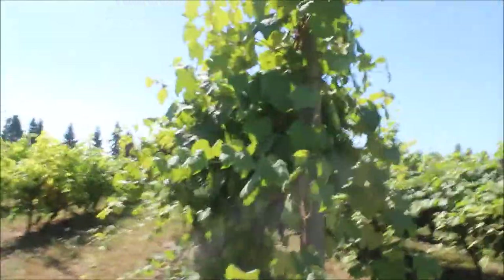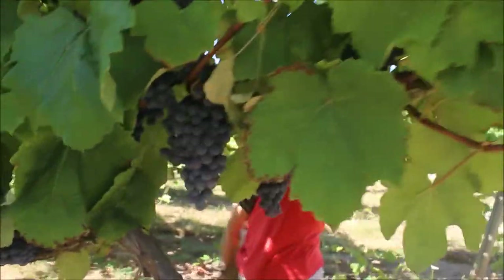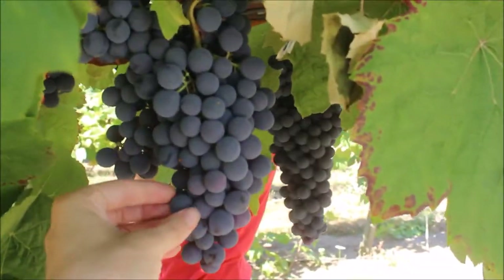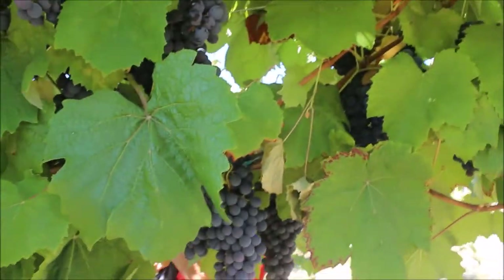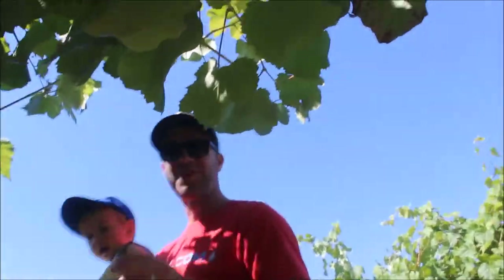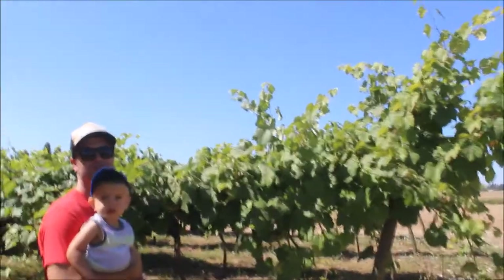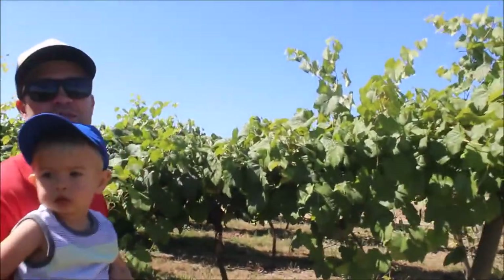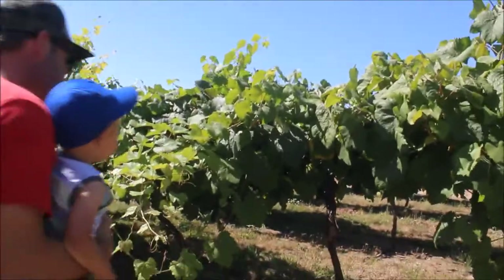And then these are the Concord. Here we go. This is Welch's — true grapes. Wow, look how beautiful that is. These are the ones. I think they all are the ones. No, these are the kind that I grew up eating. I just happened to be in the neighborhood. Look at these clusters.